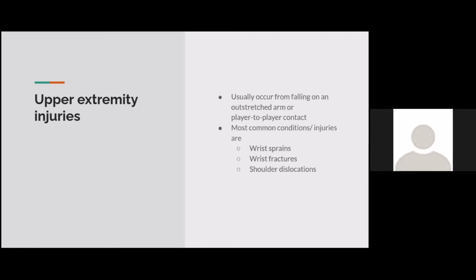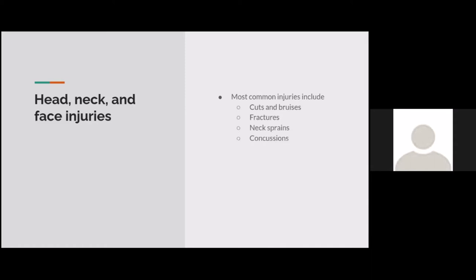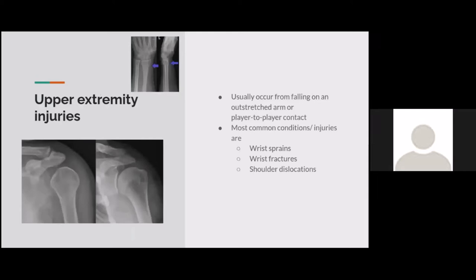Upper extremity injuries usually occur from falling on an outstretched arm or player-to-player contact. The most common conditions are wrist sprains, wrist fractures, and shoulder dislocations. They happen quite a bit more often than you think, especially for younger kids when bones aren't fully developed. A shoulder dislocation can be quite nasty and can take you out of soccer for quite a bit of time. Head, neck, and face injuries also vary in severity, from a small cut to a fracture or concussion.